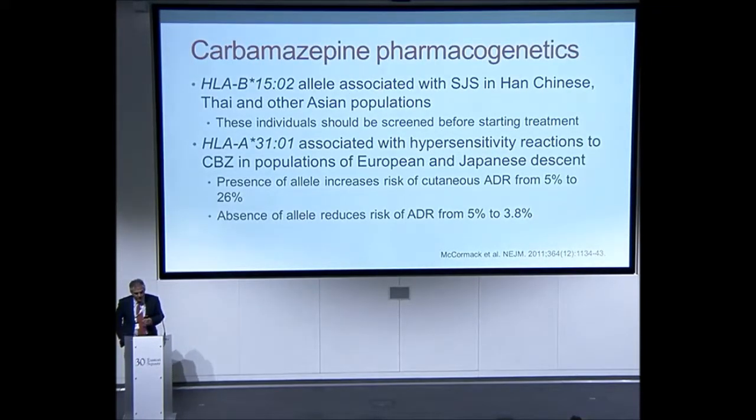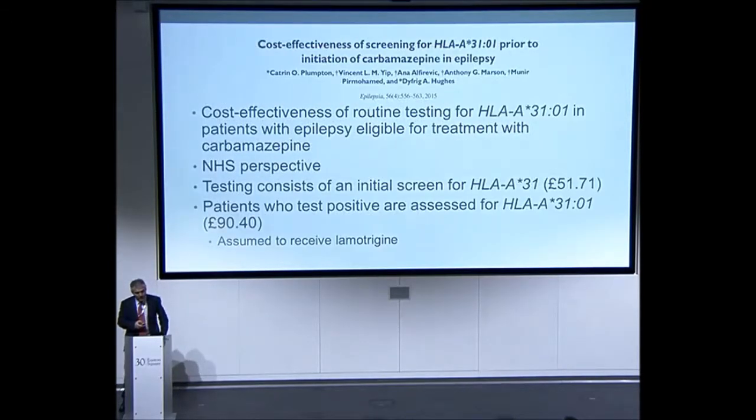The HLA-B*1502 allele was identified as associated with SJS in Han Chinese and Thai populations, and carbamazepine labels in these countries require screening before treatment. More recently, the HLA-A*3101 allele was found to be associated with hypersensitivity reactions to carbamazepine in European and Japanese populations. The presence of the allele increases the risk of cutaneous adverse drug reactions from 5% to 26% — a five-fold increase — whereas the absence of the allele reduces the risk from 5% to 3.8%. So testing European patients may be a worthwhile therapeutic strategy.